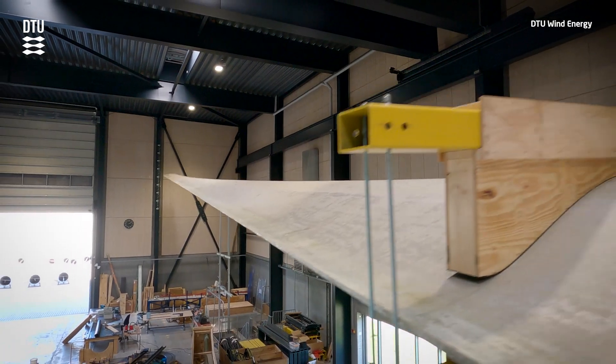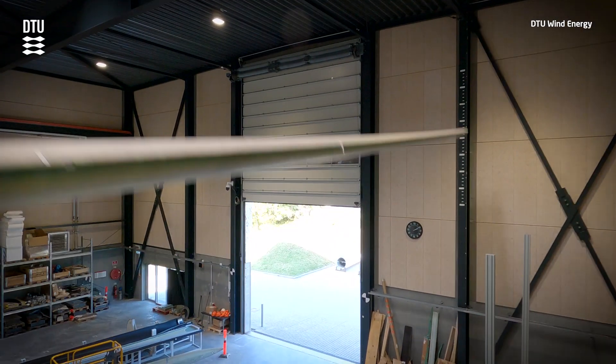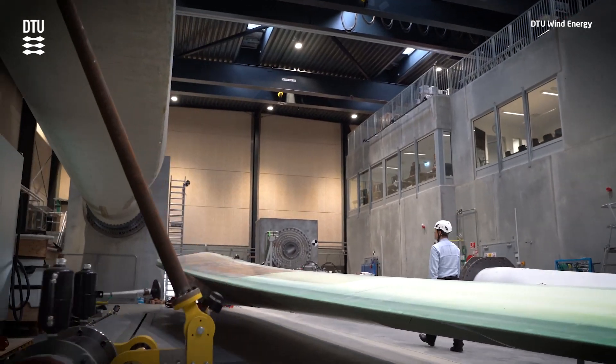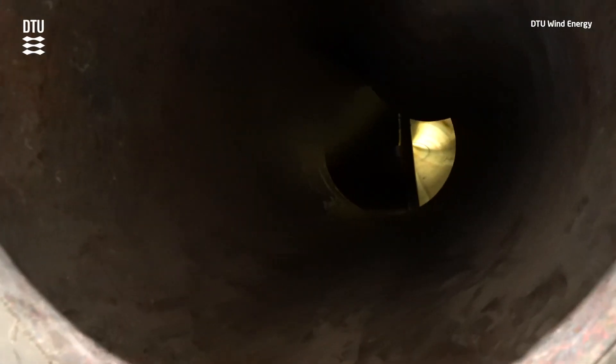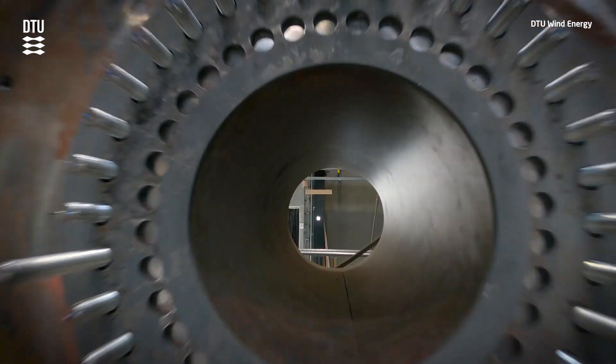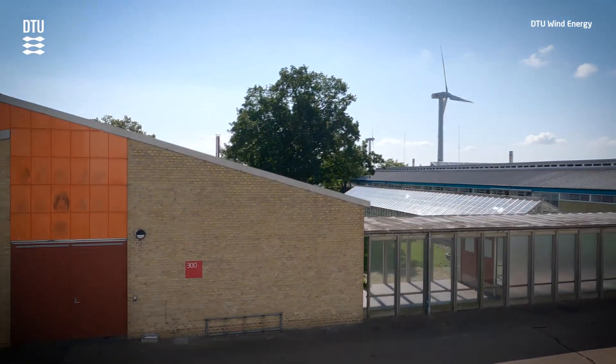We can do that on small blades and then demonstrate it on larger blades — we can go up to this blade, which is almost 50 meters. The biggest blades, of course, are much bigger, and industry usually takes the last step of moving technologies from this demonstration level to full commercial level. I'm passionate about structures — I've worked with structural engineering all my life. To make structures better, safer, understand how they fail, and be able to prevent that by designing them better. And also to pass that on to the next generation of engineers who will take this further.